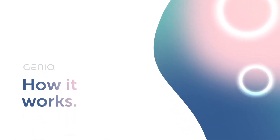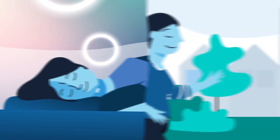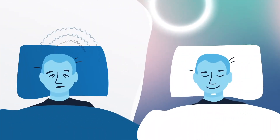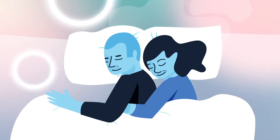Genio stimulates the tongue muscle nerves, also known as hypoglossal nerve stimulation, contracting the tongue and keeping the airway open while you sleep. This prevents sleep events such as apneas and hypopneas, significantly improving your quality of life. As a result, Genio can also reduce snoring by up to 60%, allowing you and your partner to enjoy restful nights again.